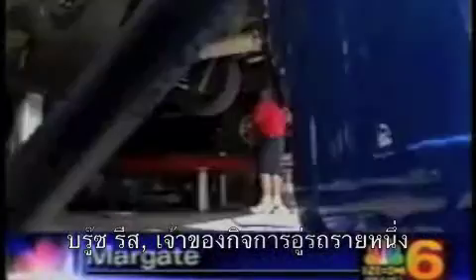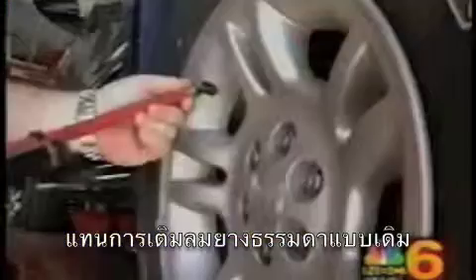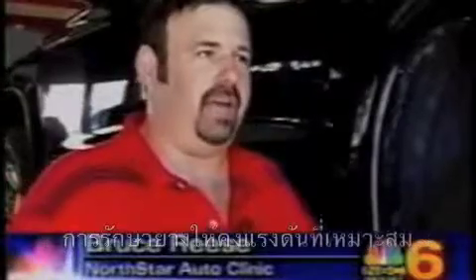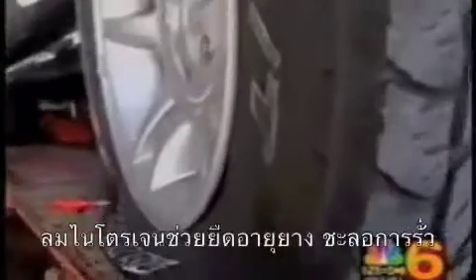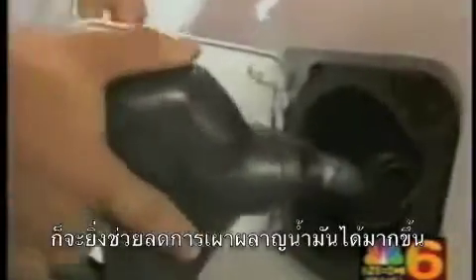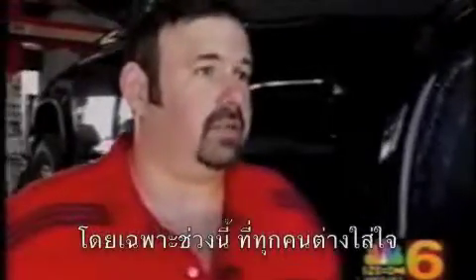Bruce Reese says he's got a new way to save you money. Instead of just regular air, he's loading nothing but nitrogen into these tires. Our biggest problem right now is gas prices. By keeping your tire pressure stable, it's going to give you the benefit of better fuel economy. The customers have been very receptive to it, especially given the fuel economy concerns at this time.